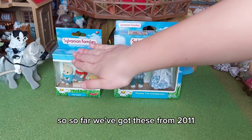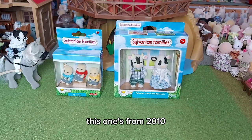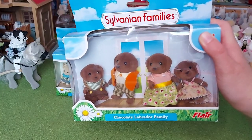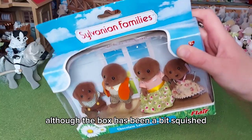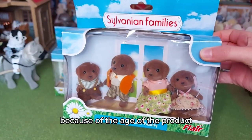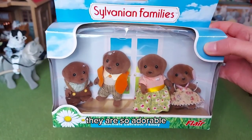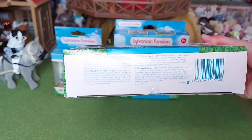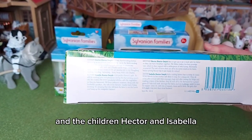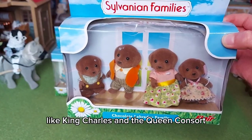The pig triplets are from 2011, these are 2014, and then this one is from 2010. This is the chocolate Labrador family — a family I've always wanted. These are brand new, although the box has been a bit squished, which is understandable given the age of the product. They're going to live on my farm as well. They are so adorable. These are the Hunter Smiths — we've got Charles and Camilla, and the children Hector and Isabella. I think it's so funny that they're called Charles and Camilla, like King Charles and the Queen Consort.